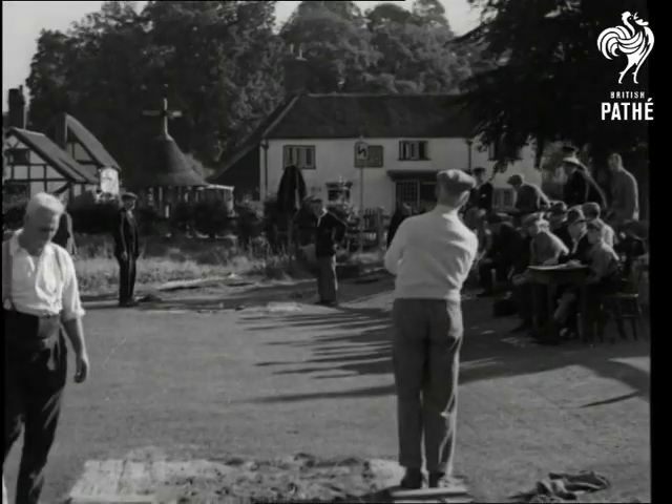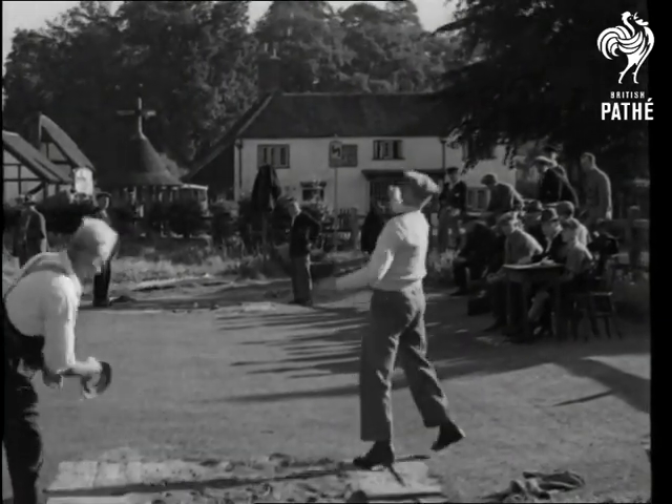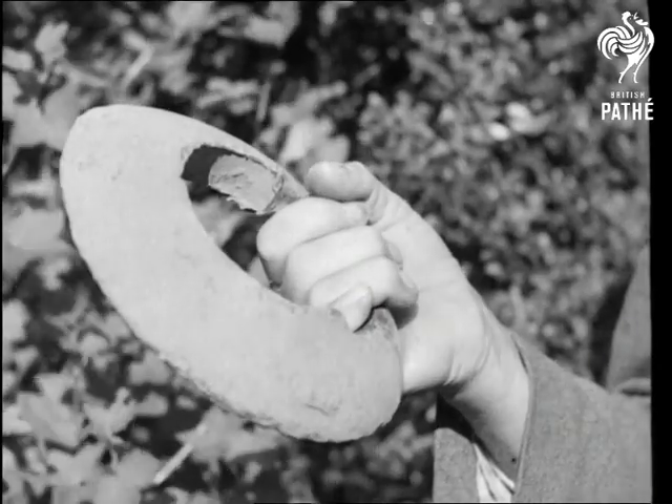Though hundreds of years old. In some places horseshoes are used, but here's a regulation coit — ring or iron, as you please.